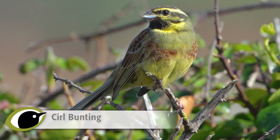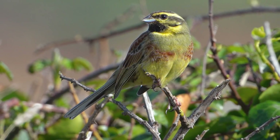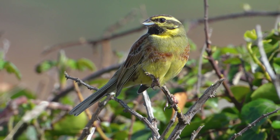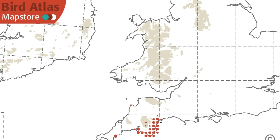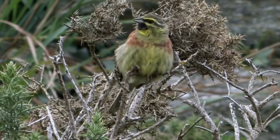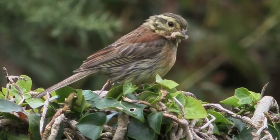Between the 1960s and the 1980s, cirl buntings were lost from much of their former breeding range across south and south-western England. Since then, they have been restricted to a narrow coastal strip of South Devon between Plymouth and Exeter. A reintroduction programme took place in Cornwall from 2004 to 2011, and by 2015 the Cornish population had grown to more than 50 pairs.